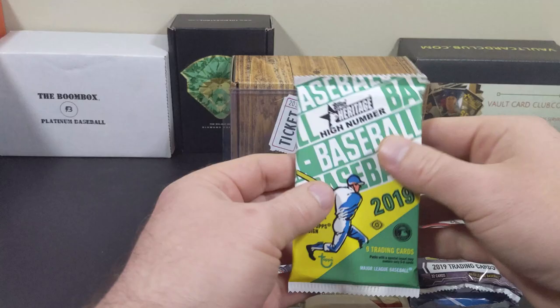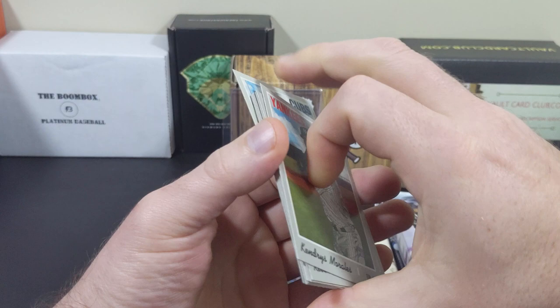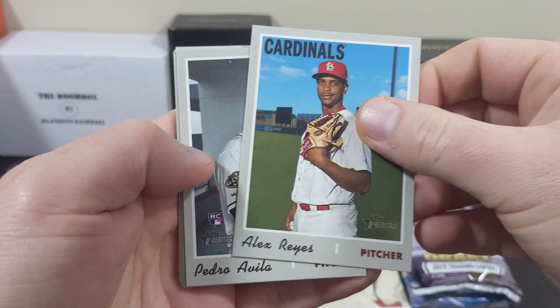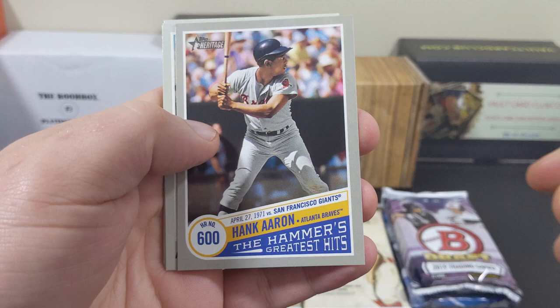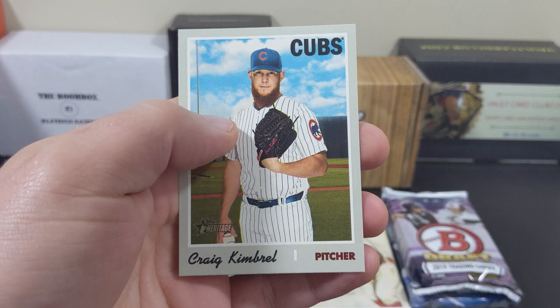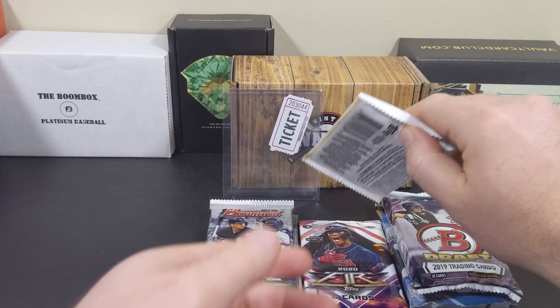Let's take a look at some 2019 Heritage High Number: Kendris Morales, Kevin Kleweke, Alex Reyes, Pedro Avila, Hank Aaron number 600, Rio Ruiz, AJ Pollock, Matt Adams, and Craig Kimbrell.